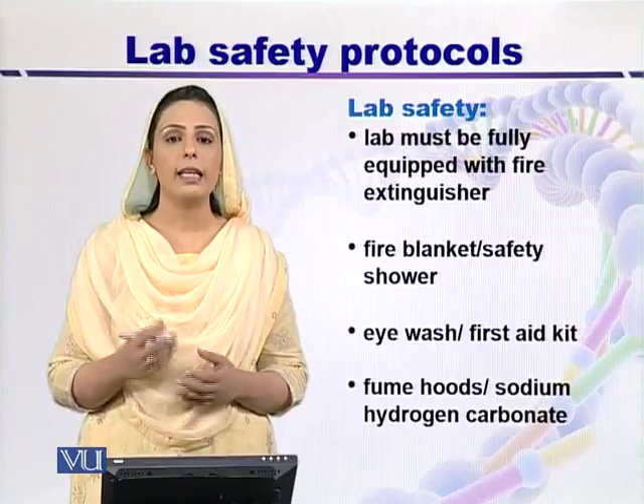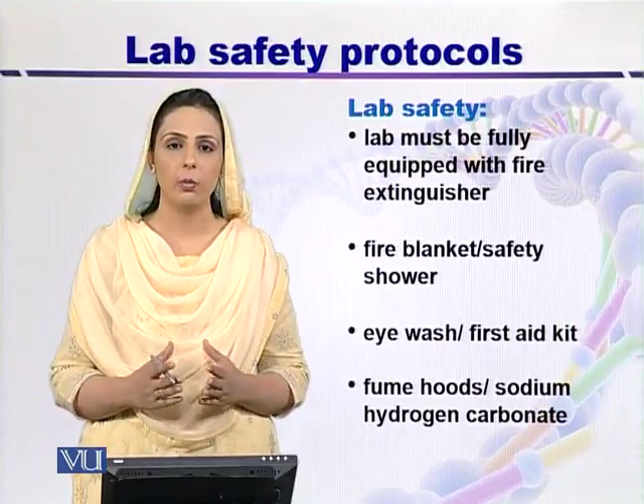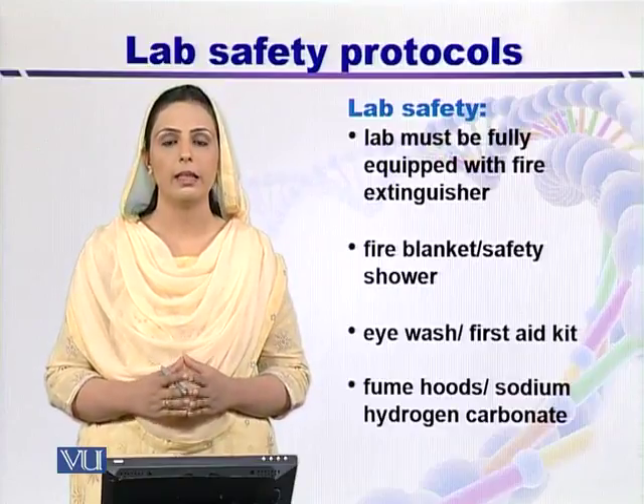If any sort of eye irritation occurs, then use an eye wash station and wash your eyes thoroughly with water. A first aid kit should also be available in the lab.